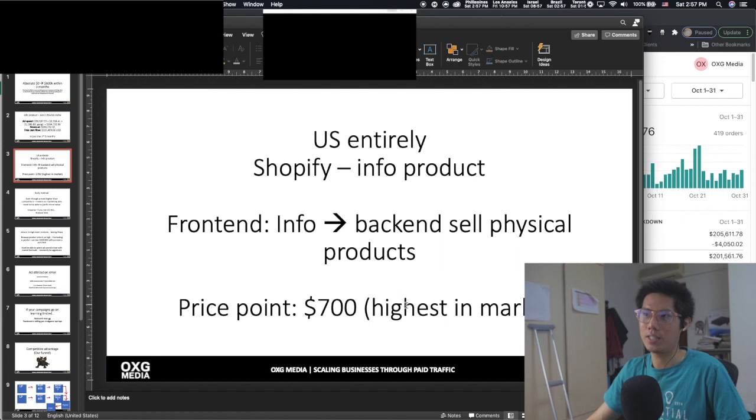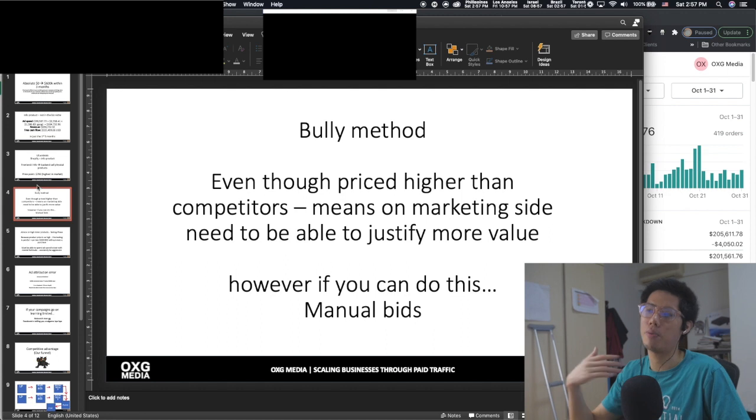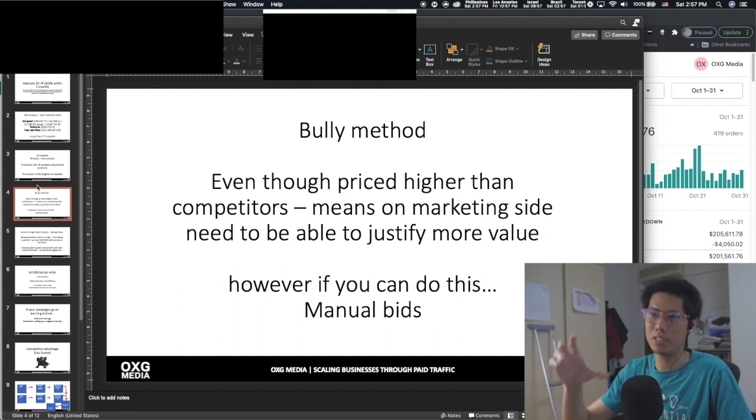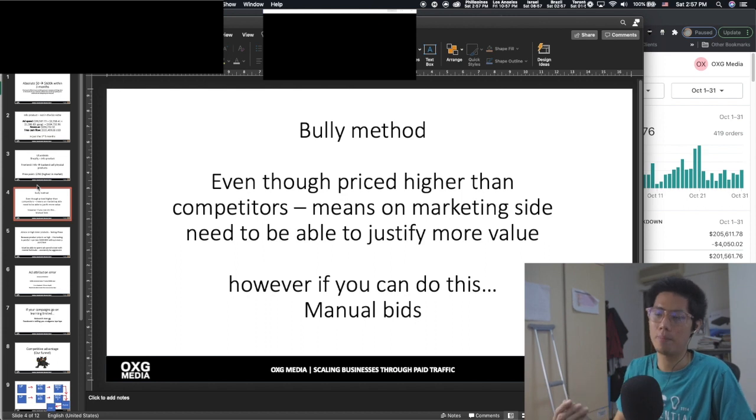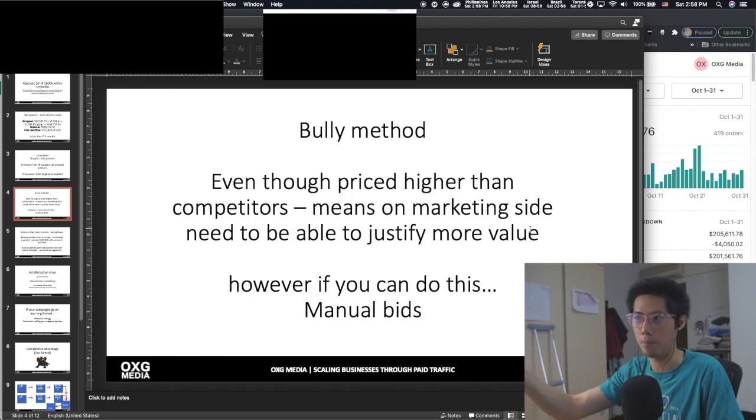The price point is $700 — actually the highest in the market. The issue with pricing high is that you need to show more value, which means the marketing needs to be spot on. To charge that amount and still have people pay, you need to be really good at value proposition and marketing. If you want to price high, you need to provide more value — it's as simple as that.